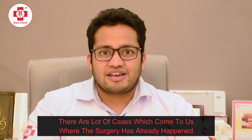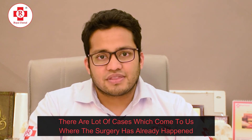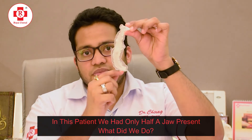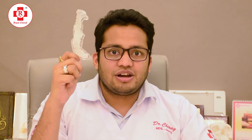Now friends, it is not always going to be a situation where you come to us prior to your surgery. There are a lot of cases where the surgery has already happened and the patient already has a facial deformity. In such cases, like this example, we only have half a jaw present.